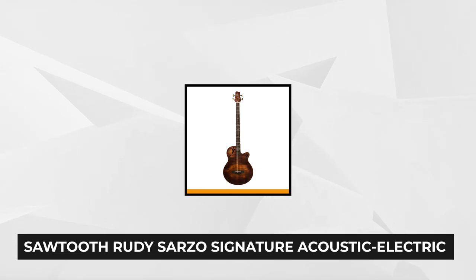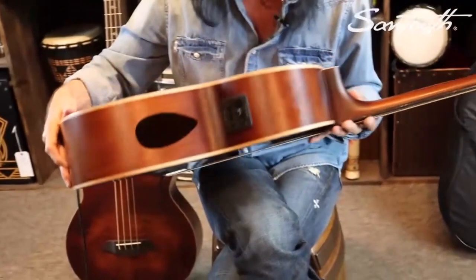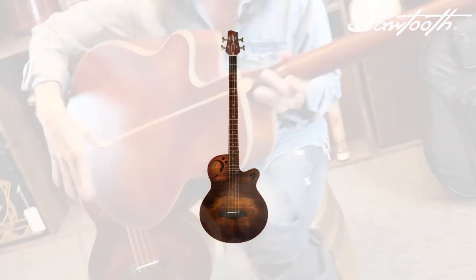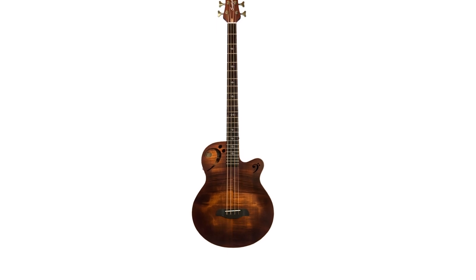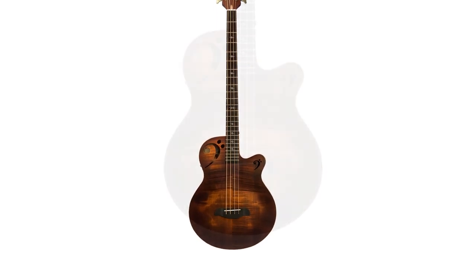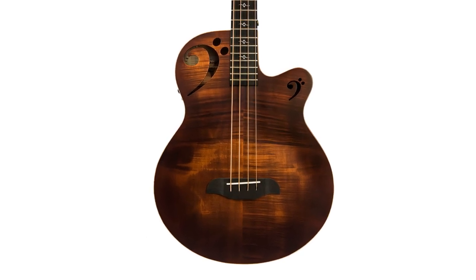At number 4 is the Sawtooth Rudy Sarzo Signature Acoustic Electric Bass Guitar, which includes a padded gig bag. Designed with legendary bassist Rudy Sarzo, this signature acoustic electric bass guitar delivers the first of its kind in an electric acoustic cutaway bass. It's specifically designed and built for the active player with a sound as beautiful as it looks. It features a 34-inch scale length with a deep custom cutaway providing easy access to all 24 frets, great for solos and improvisation.